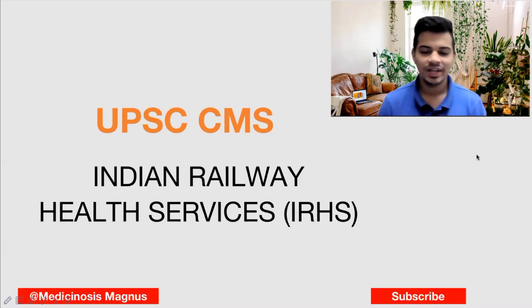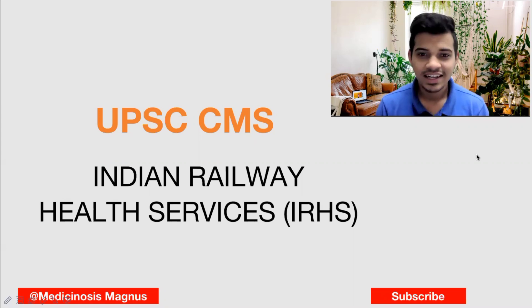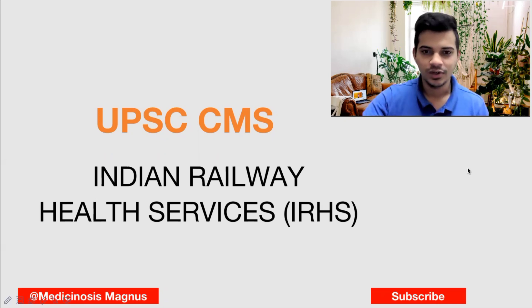Hello everyone, this is Dr. Abhinav and in this video today we'll see about the UPSC Indian Railway Health Service cadre. I'll be talking about the pros and cons of this cadre — how much is the salary, will this cadre suit you, which cadre should you choose, and I'll also be talking about PG and the DNB seats allotted in the railway services. So let's go into the video.